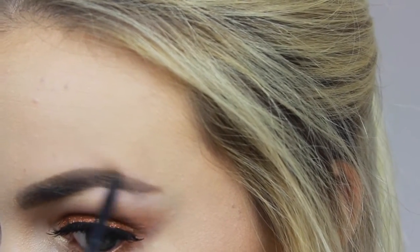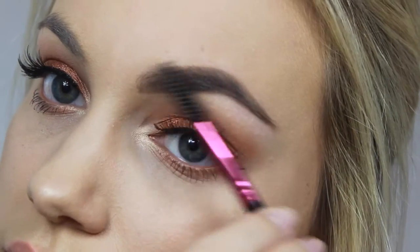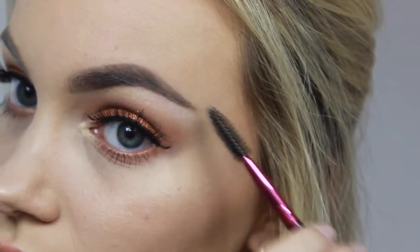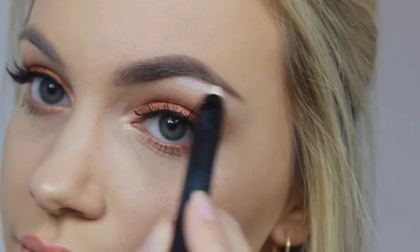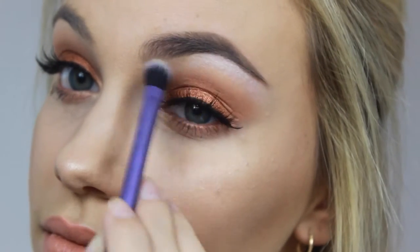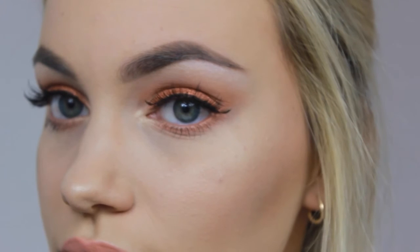Then I go back in with the Brow Magic pencil over that sparse area to fill it in and make it look a little darker — the powder alone isn't dark enough there. Next, going in with the Brow Wax, I lightly tap the spoolie side of the brush into the wax and brush it all over my brow. Then I apply the highlighter right on my brow bone, straight underneath my eyebrow, to define and highlight that area. Finally, I go in with a blending brush to blend everything in — and that's the finished look.